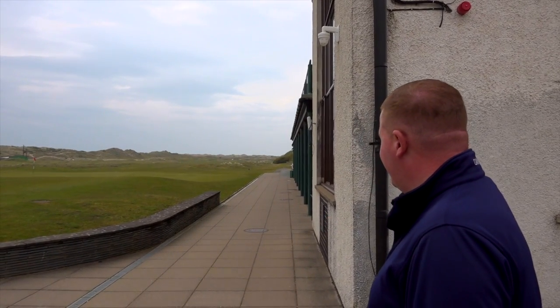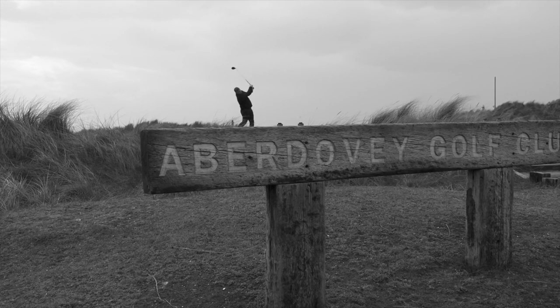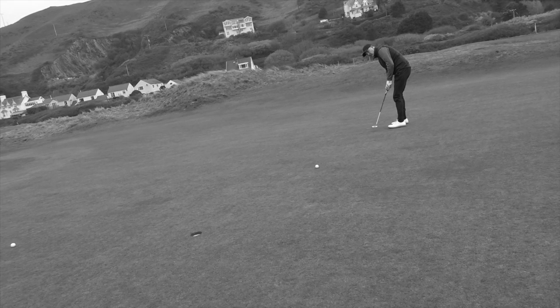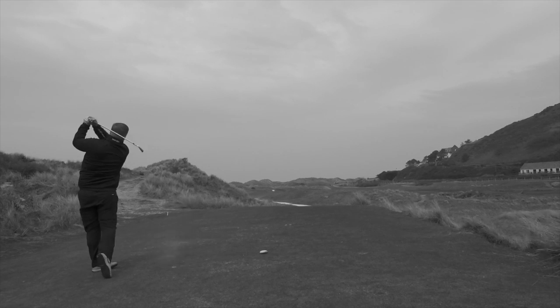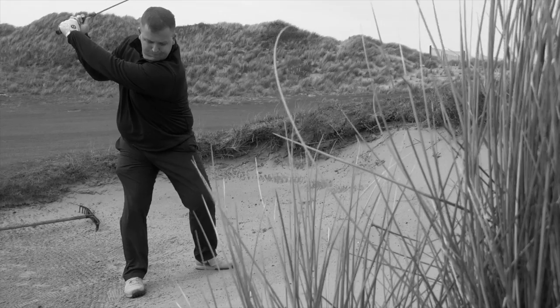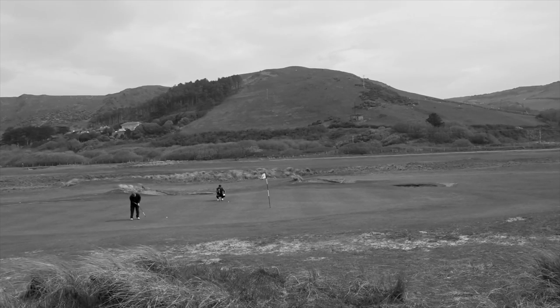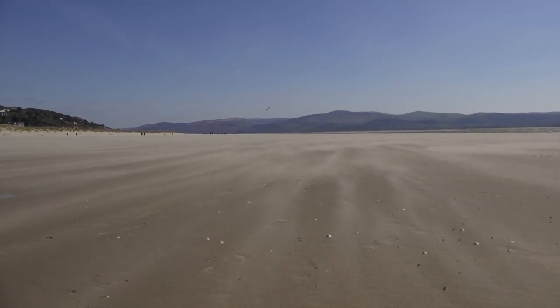Pretty cool setting isn't it? Look at that. That's proper links, mate. That's where we're going. Aberdovey Golf Club is literally situated between the Snowdonia National Park — that's the mountains and the backdrop — and on the other side you've got these huge high dunes that separate it from the beach and the sea. It really is a proper classic links golf course.